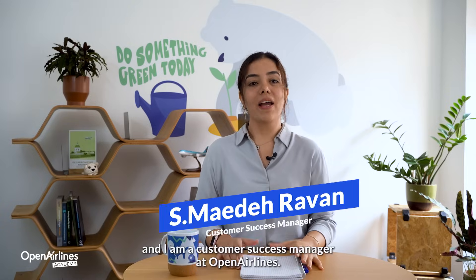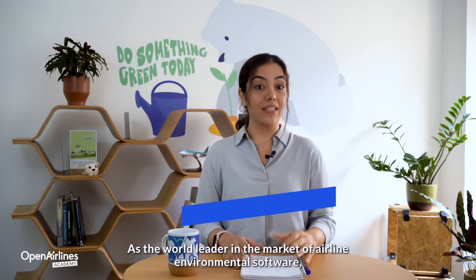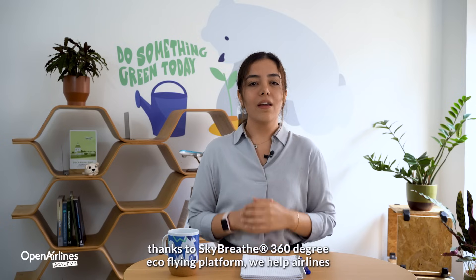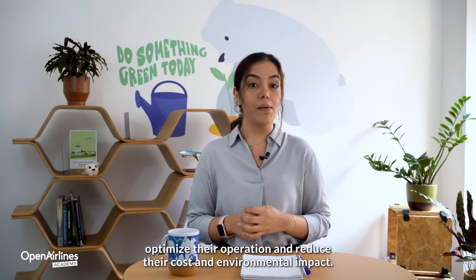My name is Maede and I'm a Customer Success Manager at Operant Lines. As the world leader in the market of airline environmental software, thanks to Skybreed's 360-degree eco-flying platform, we help airlines optimize their operations and reduce their cost and environmental impact.